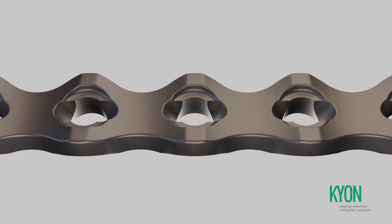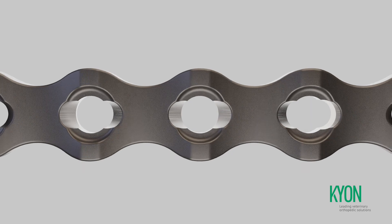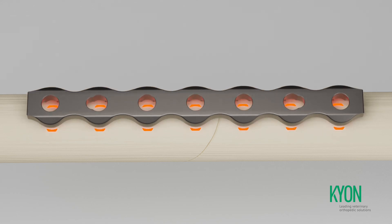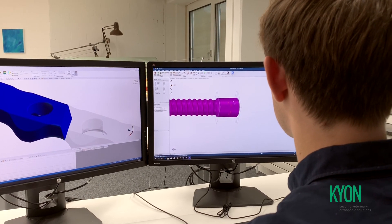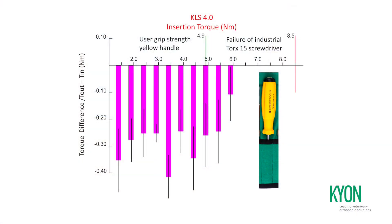Proprietary, unique geometrical features of all Alps plates reduce maximum contact to the bone to only very small areas necessary to support the plate against the bone until the conical screw heads are fully seated. The self-locking pairing of the screws and the plates has been carefully analyzed and engineered to minimize the risk of cold welding.